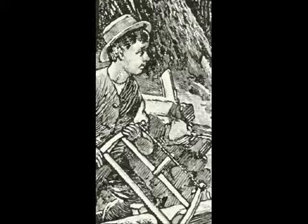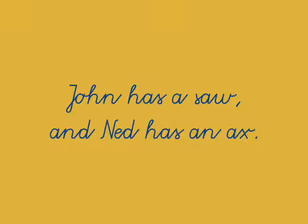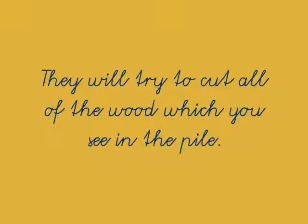John has a saw, and Ned has an axe. John has a saw, and Ned has an axe. Can you read that sentence for yourself? Let's read a long sentence: They will try to cut all of the wood which you see in the pile. They will try to cut all of the wood which you see in the pile.